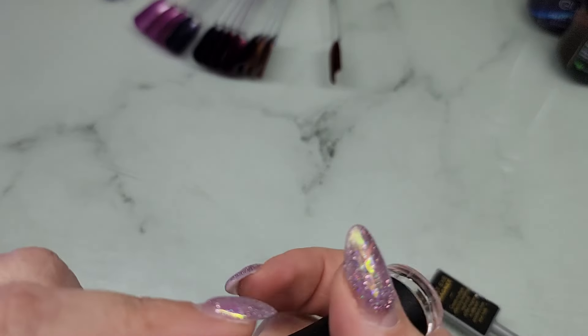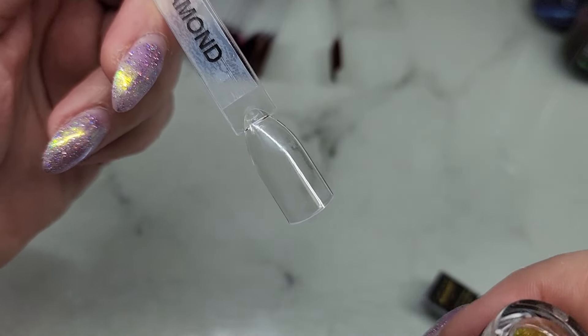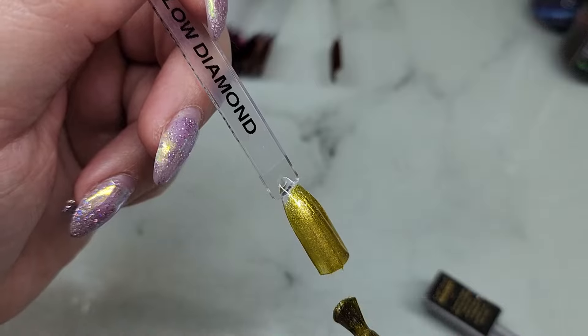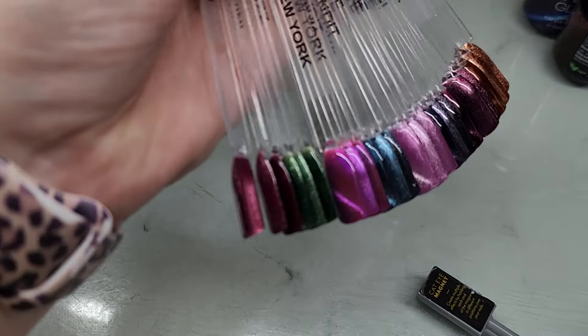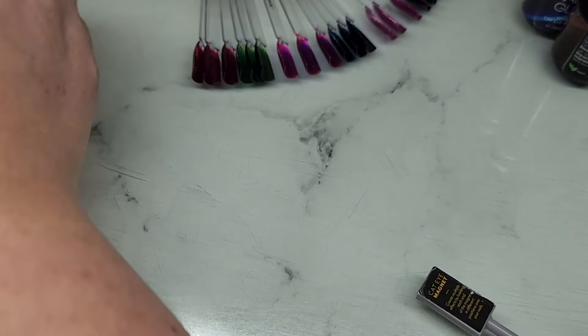This one is Yellow Diamond. I don't think we had a yellow one in the Home Alone collection, so that's pretty cool — it's kind of like a golden yellow. Very pretty. There is no yellow from that collection, so this one's different. I like when we find unique colors!